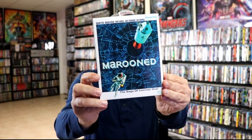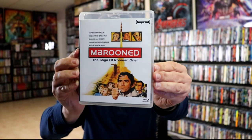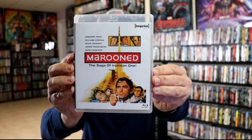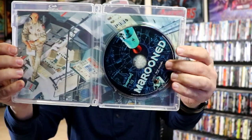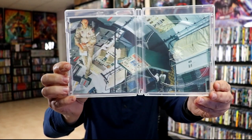And we have Marooned. Take a look at the disc and the packaging on the inside. Very nice — as you can see it has the all-star cast up top. Here's the back, and then open it up — we've got our disc art. I really like the inside artwork on this one. Seems like a very interesting movie to watch. There's an image of Gene Hackman.